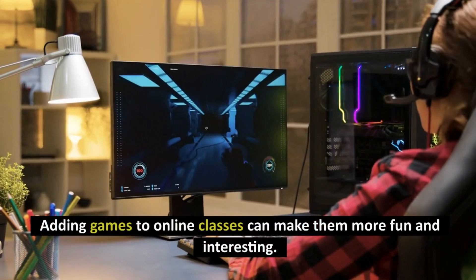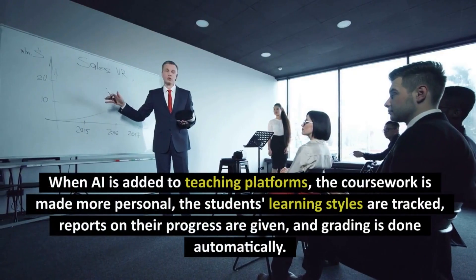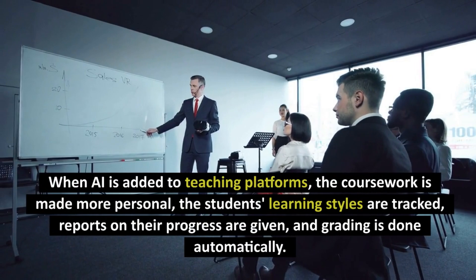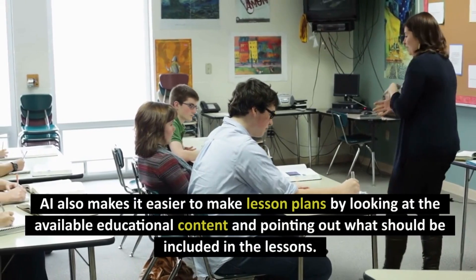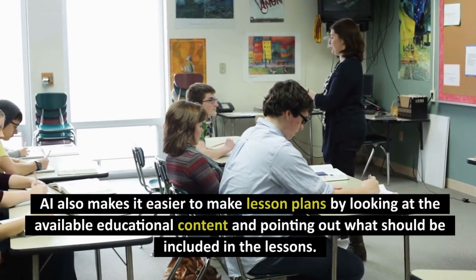Adding games to online classes can make them more fun and interesting. When AI is added to teaching platforms, the coursework is made more personal, the students' learning styles are tracked, reports on their progress are given, and grading is done automatically. AI also makes it easier to make lesson plans by looking at the available educational content and pointing out what should be included in the lessons.